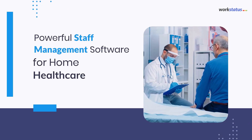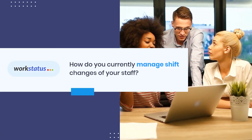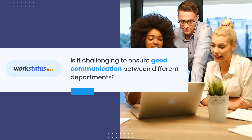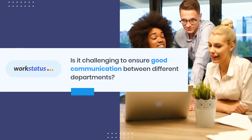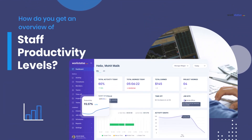Powerful staff management software for home health care. How do you currently manage shift changes of your staff? Is it challenging to ensure good communication between different departments? How do you get an overview of staff productivity levels?